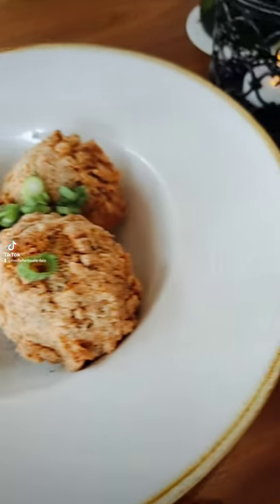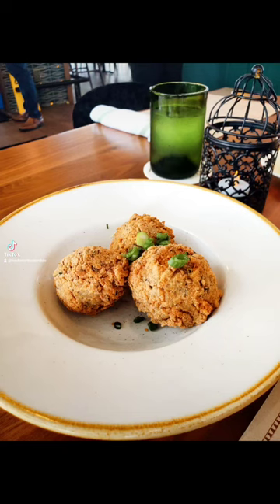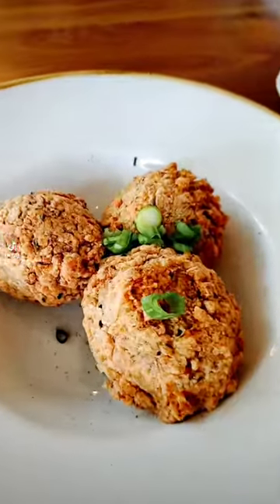For an appetizer, you couldn't resist the irresistible boudin balls with the perfect crispy outsides. Also try the lovely colored deviled eggs that added a burst of flavor to tantalize your taste buds.